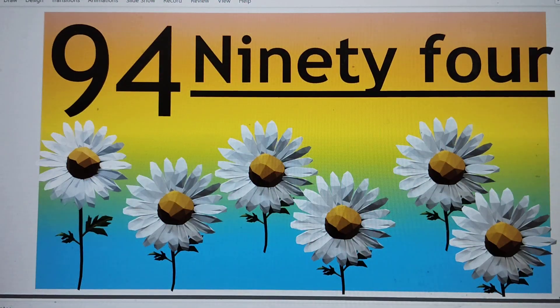Next number is 94. N-I-N-E-T-Y-F-O-U-R. 94. Say hi to 94.